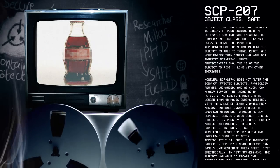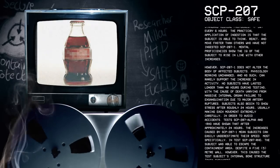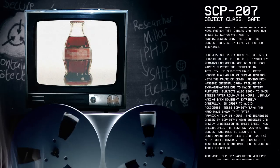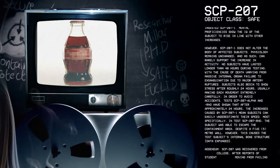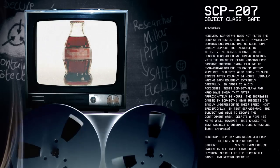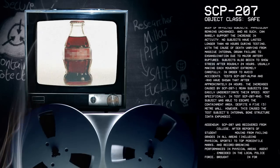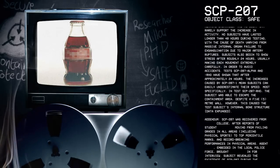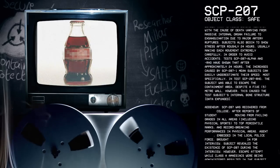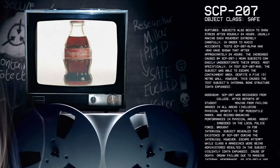Mental proficiencies show the IQ of the subject rises in line with other increases. However, SCP-207-1 does not alter the body of affected subjects. Physiology remains unchanged, and as such can rarely support the increase in activity. No subjects have lasted longer than 48 hours during testing, with the cause of death varying from massive internal organ failure to exsanguination due to major artery ruptures. Subjects also begin to show stress after roughly 24 hours, usually making each movement extremely carefully in order to avoid accidents. Tests SCP-207-1 and Rho have shown that after approximately 24 hours, the increases caused by SCP-207-1 mean subjects can easily underestimate their speed.